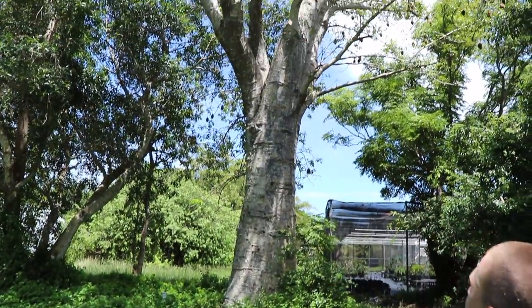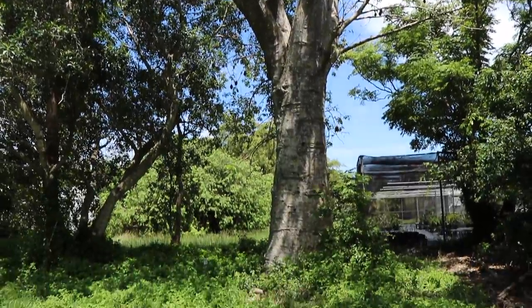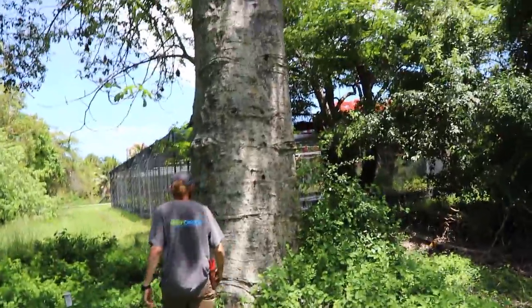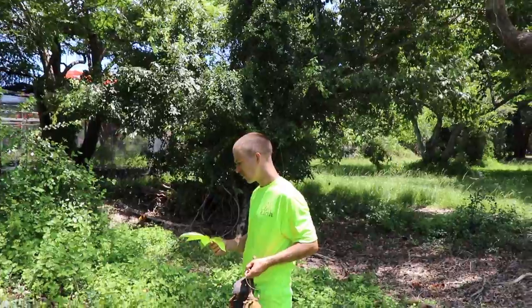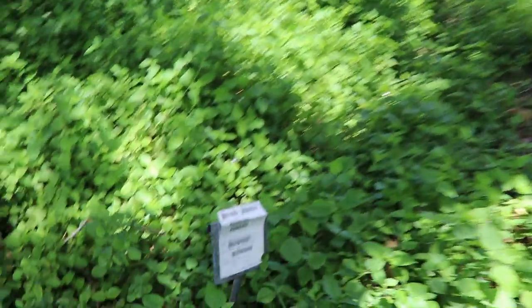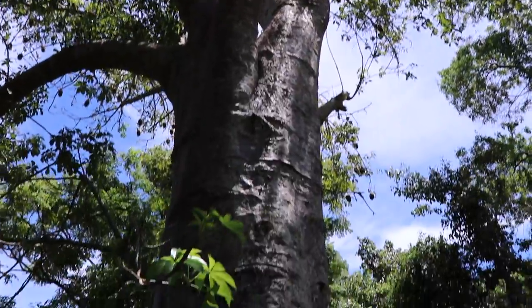Behind Q we have a baobab — they actually hollow these out to store water, and I've heard of people even making small living quarters inside them. You can see how large that tree is — probably 12 feet around at least. I believe the young leaves are edible on this — Q confirms they taste edible. We planted a couple of these at Jubilee as well. These trees come from Africa.